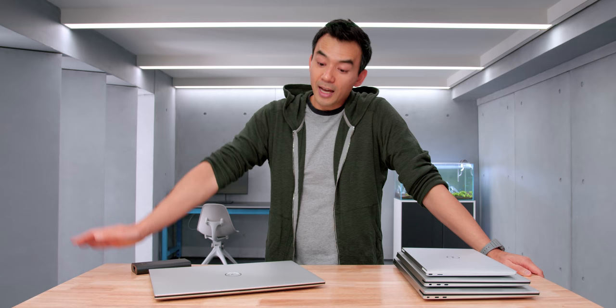That's the XPS 17. It's a good pickup this year. But if you get that trackpad and it's wonky, send it back.